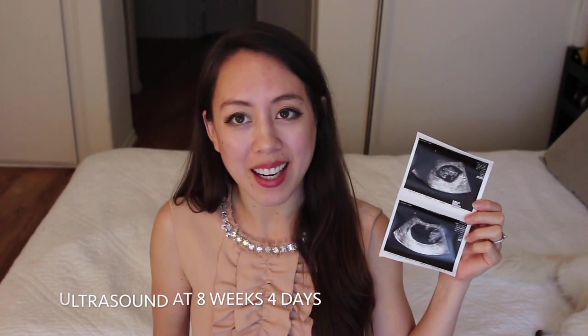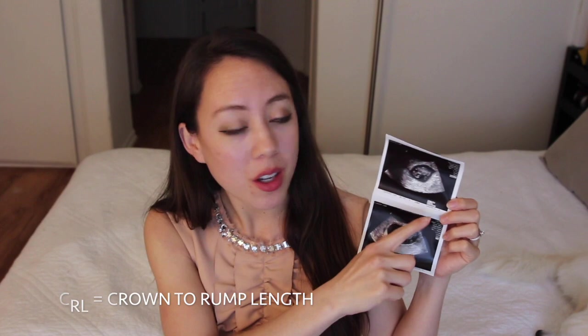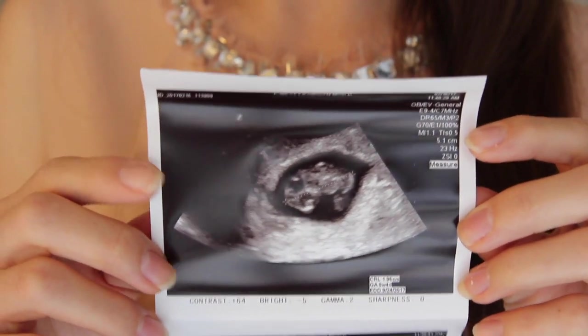Today's video is my 9 weeks pregnancy vlog. I'm currently 9 weeks 1 day and I want to start off with a really exciting picture from the ultrasound I got done last week when I was 8 weeks 4 days. It shows the baby — you can see the head, the body, the legs, the yolk sac, and of course the uterus. They also have the measurement of the CRL, which is the crown-to-rump length, and mine measured at 1.96 centimeters, which is 0.77 of an inch.